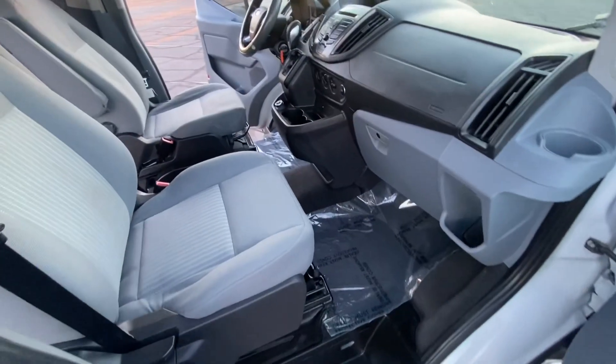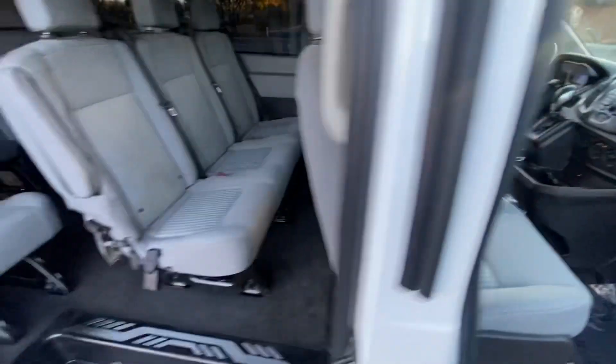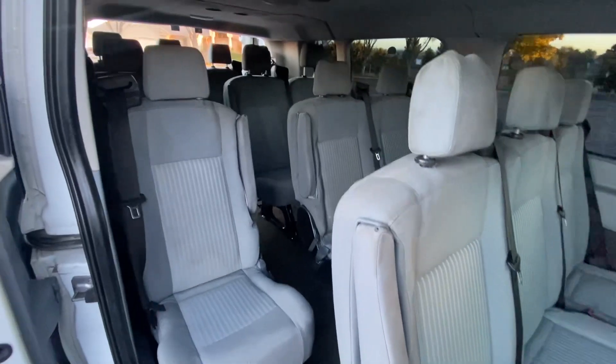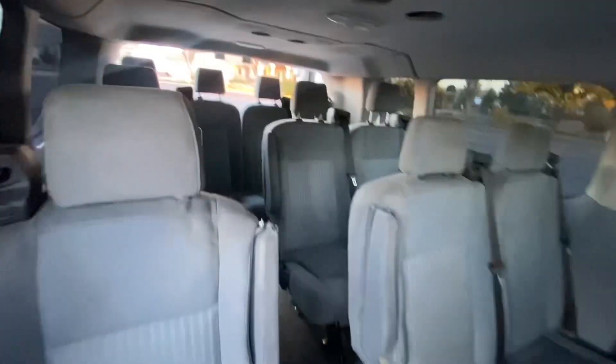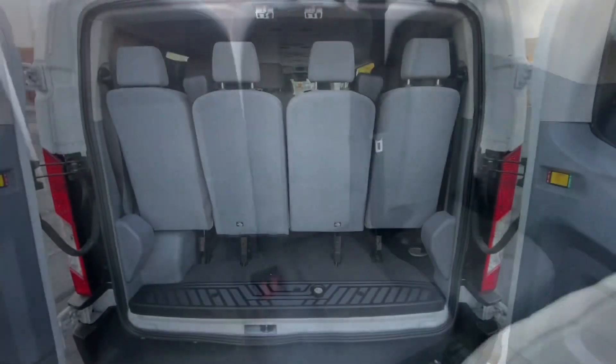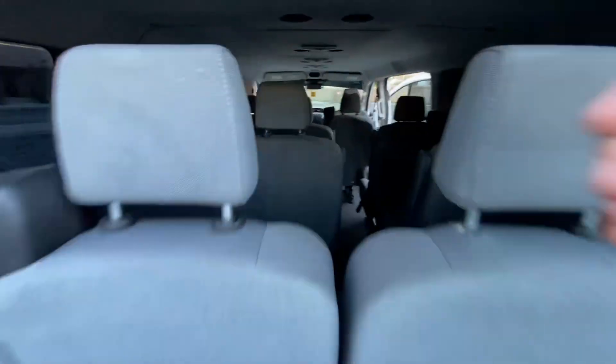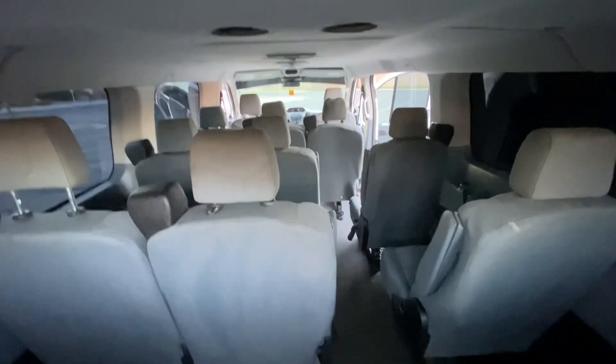Here's the passenger side. It's a 15 passenger — all seats are installed. Here's from the rear of the van. These two rear seats can pull out easy, and you can use that space for more storage if you'd like. Here's the keys.